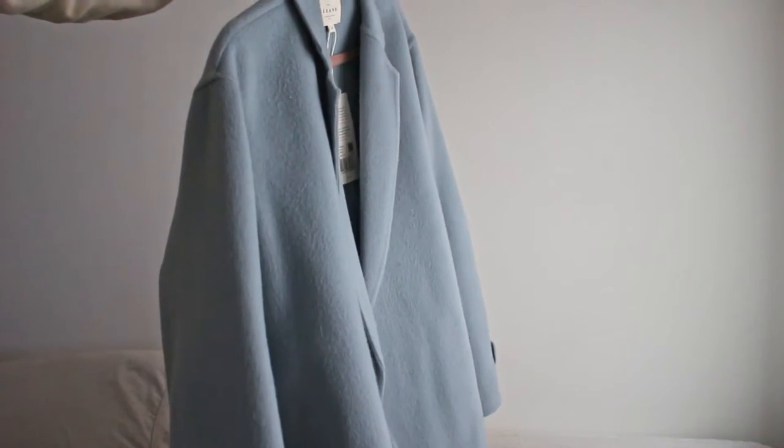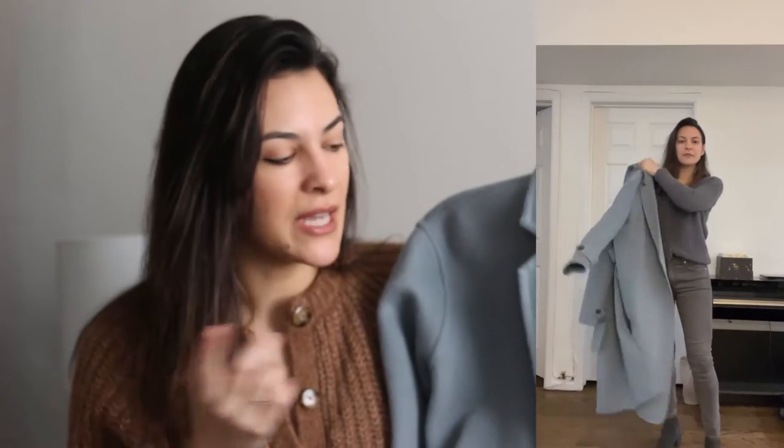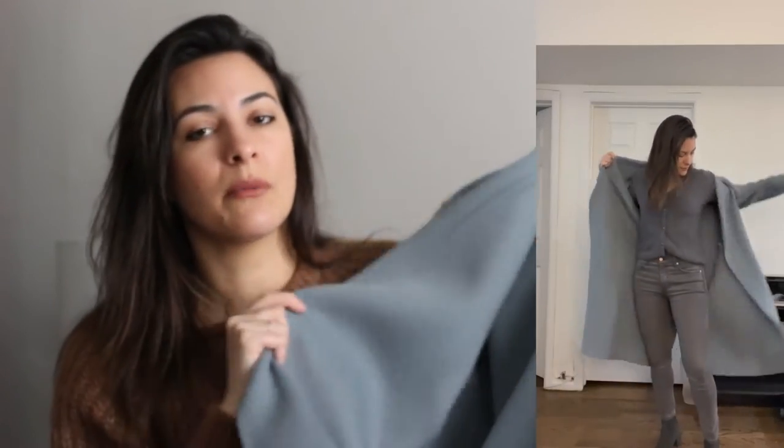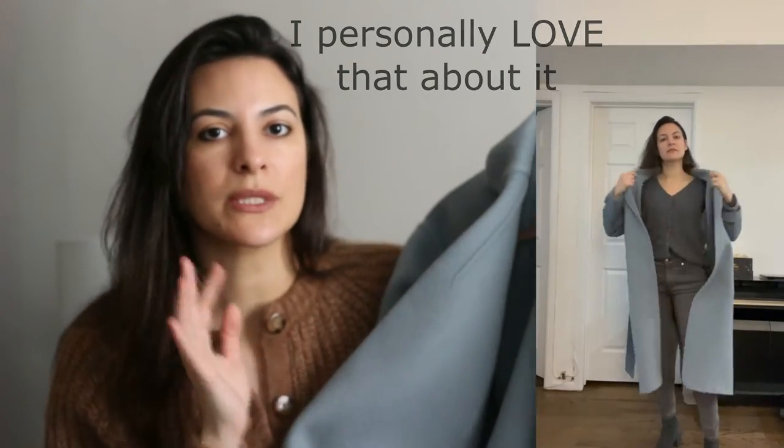Cezanne has other wool coats, but I'm reviewing this one today because it's the one that compares to the Curated coats. I have a lot of dusty pieces in my wardrobe — dusty pink, dusty blue, dusty green. I just love the toned-down colors. This one is 100% wool, made in Romania. And as you can see, it's double-faced and not lined, so you have just wool everywhere. There's no polyester, no other material — it's 100% wool.